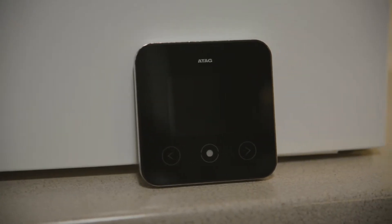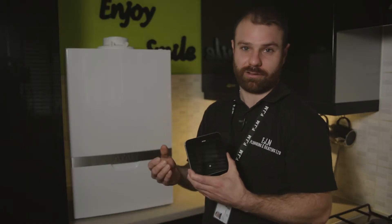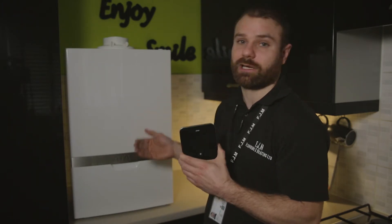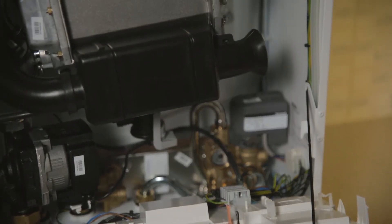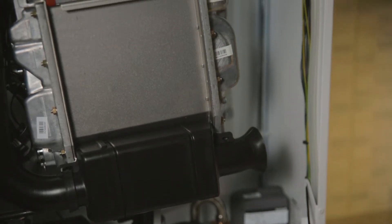Atag also do their own smart thermostat. This has all the usual benefits of a smart thermostat, which I'll cover in another video, but the additional benefit is that it pairs specifically with their own boilers. If a fault occurs with your boiler it will actually send a notification to your phone to tell you that there is a problem and what that problem is.